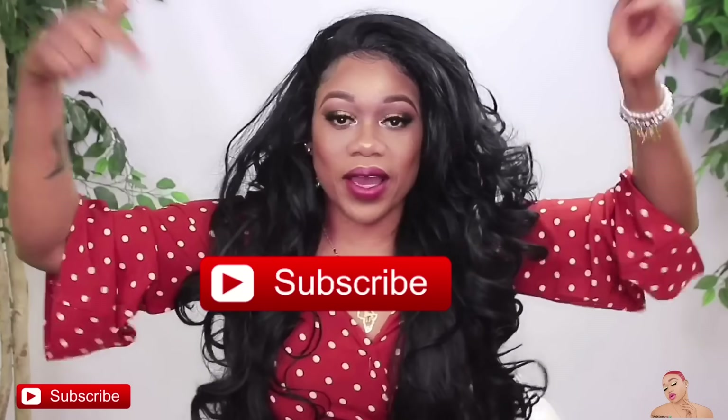Hey bosses, welcome to my YouTube channel. It's your girl, Toksla Boss, M-U-A. So if today's your first time stopping by, you already know what to do — go ahead and hit that subscribe button below.